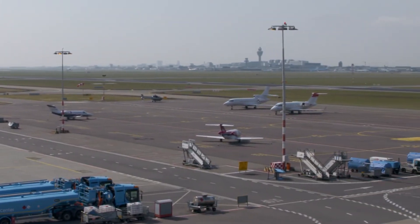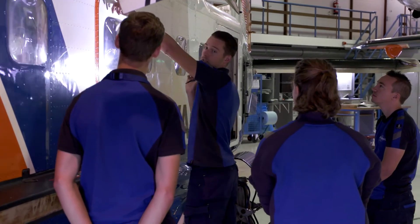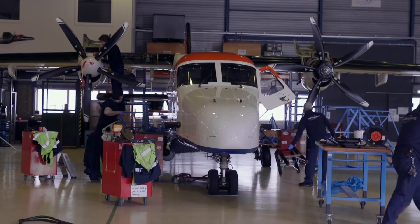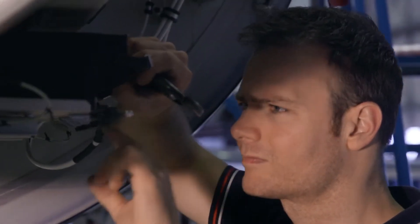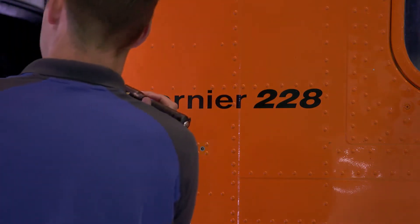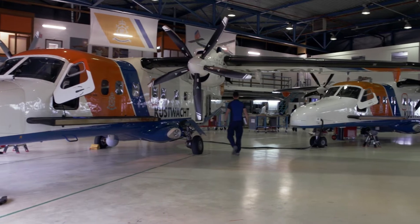JetSupport is based at Schiphol Airport in Amsterdam. We have been around since 2001. We have 55 people on the floor doing maintenance. We do line maintenance and base maintenance on small to medium sized business jets, and we also maintain the Netherlands Coast Guard Dornier 228 aircraft. The Netherlands Coast Guard benefits from having a maintenance facility standing by to keep both of their aircraft airworthy and operational at all times.